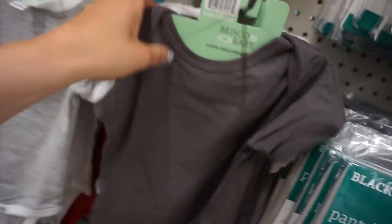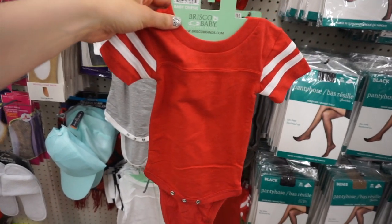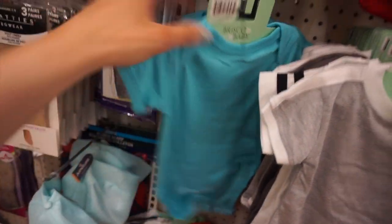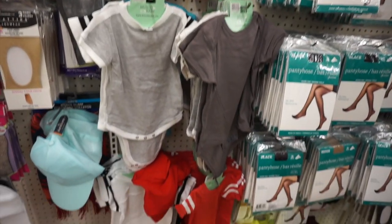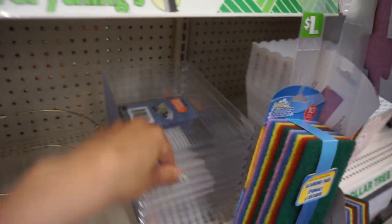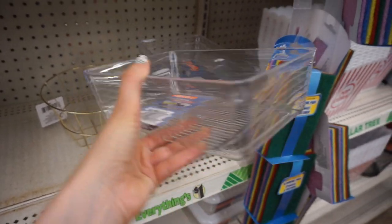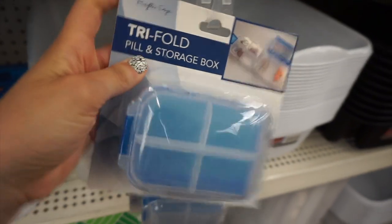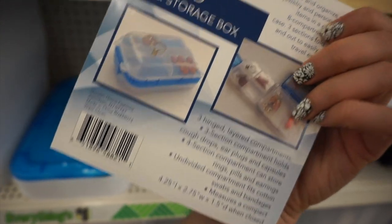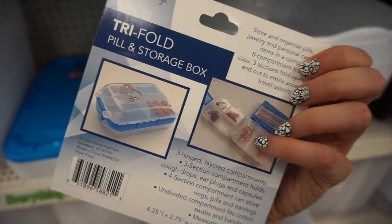These onesies are from a brand called Brisco Baby but the clothing is actually American Apparel — so cool to find! They had a little gray onesie with snaps, different styles with stripes on the sleeve like a little baseball shirt, and a blue color as well. These would be great if you like to DIY with your Silhouette or Cricut — you could customize them for a baby shower. Also: the infamous gold baskets, acrylic containers great for organizing, and a name brand trifold pill storage box with four compartments — also great for jewelry, earplugs, or rings.